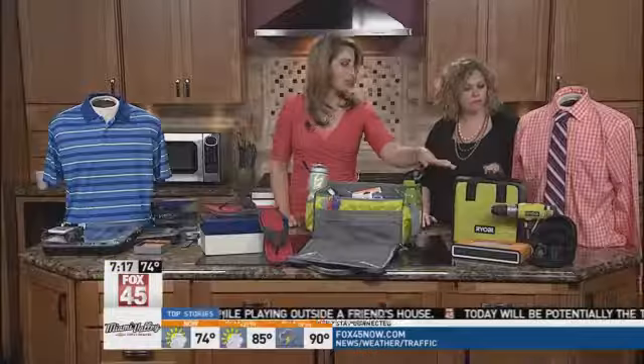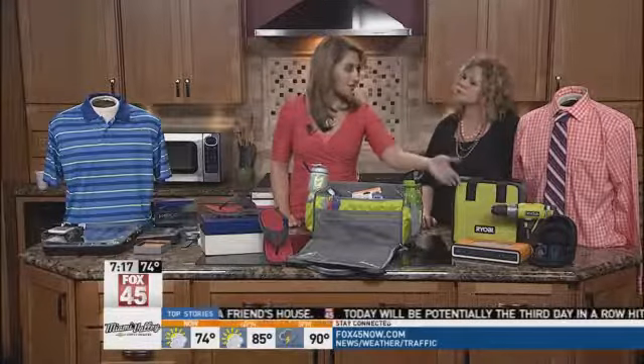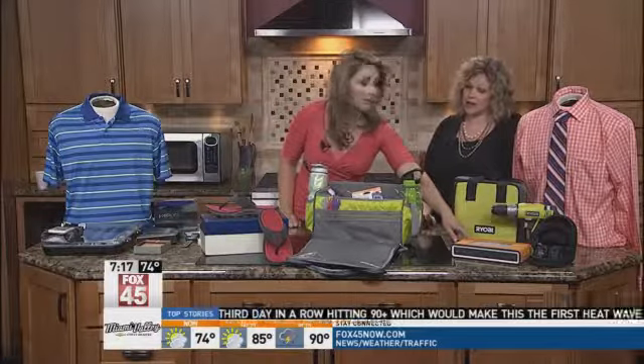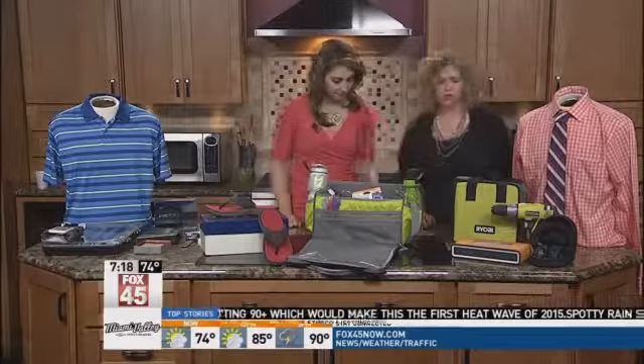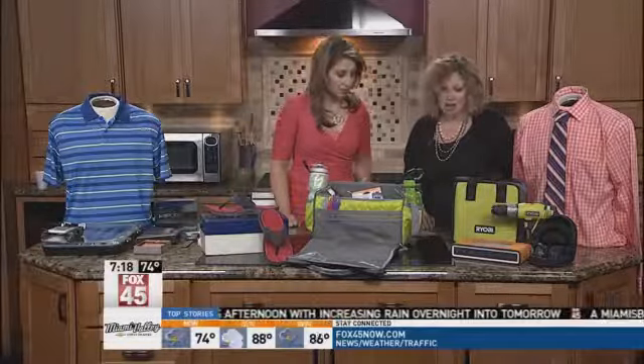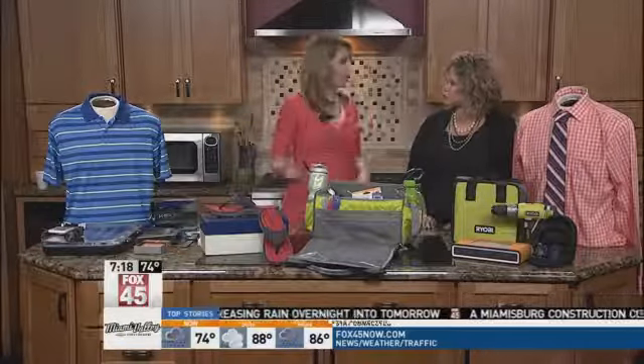If you have a couple kids in your family, you can go in on a gift together. These are Bose, and they're pretty expensive, but at the outlets you can get a refurbished version at a little less. This is the Bluetooth speaker in orange — they have plenty of different colors — and you also have the Bluetooth headphones, which are kind of new from Bose.